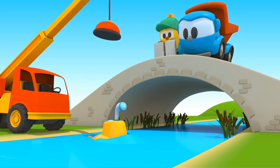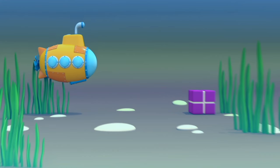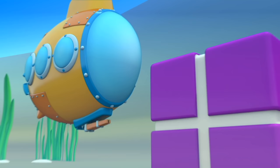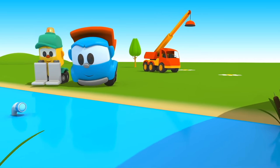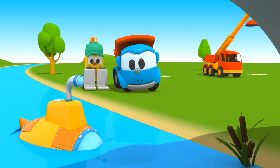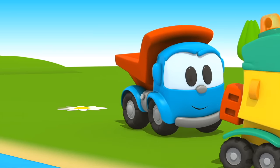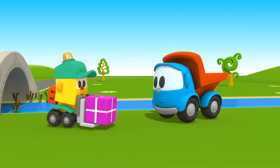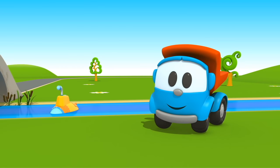The submarine is diving. Look, here's the box. The mechanical arm picks up the box. Lifty, we've got it. Thank you, Leo. Until next time. I wonder what Lifty had in his box.